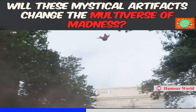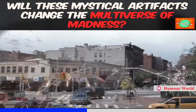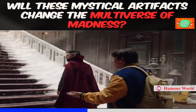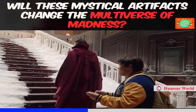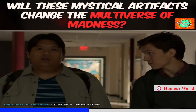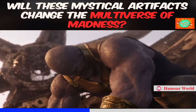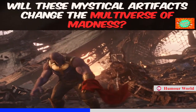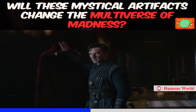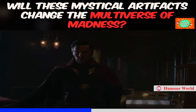Where else can we take the Cloak of Levitation? Can it have a meaningful subplot in Multiverse of Madness where it falls in love with Wanda's home curtains? Can we spin off Ned and the Cloak of Levitation into their own Disney Plus buddy cop comedy? I'm just saying the possibilities seem endless. All kidding aside, the Cloak not only gives Strange a powerful advantage in just about any fight, but it also allows him to do anything with style — and in the hero game, that's half the battle right there.